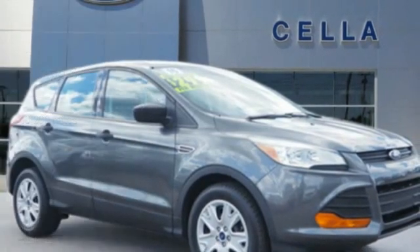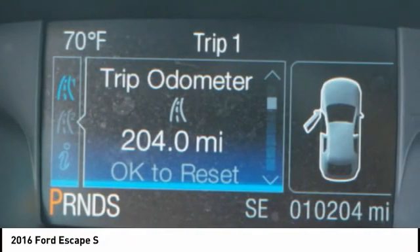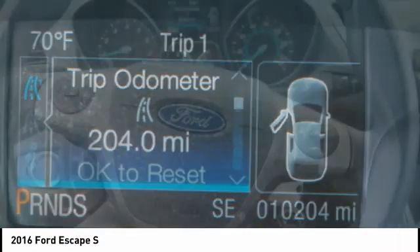Stop by and take a look at the 2016 Escape. Gas engines flex, tow, sip and go with Ford Escape.